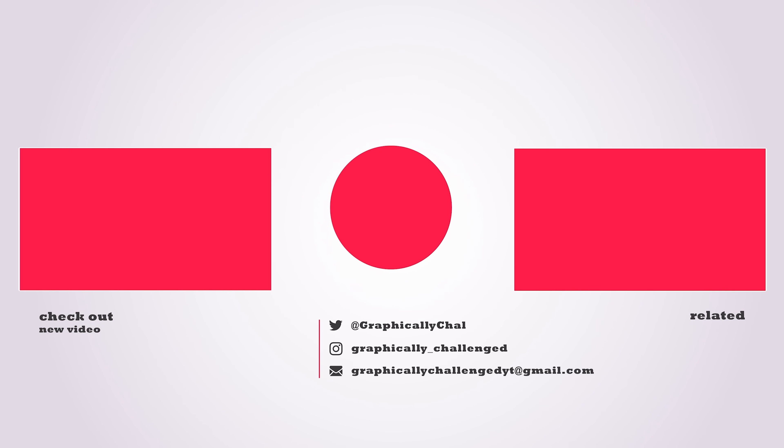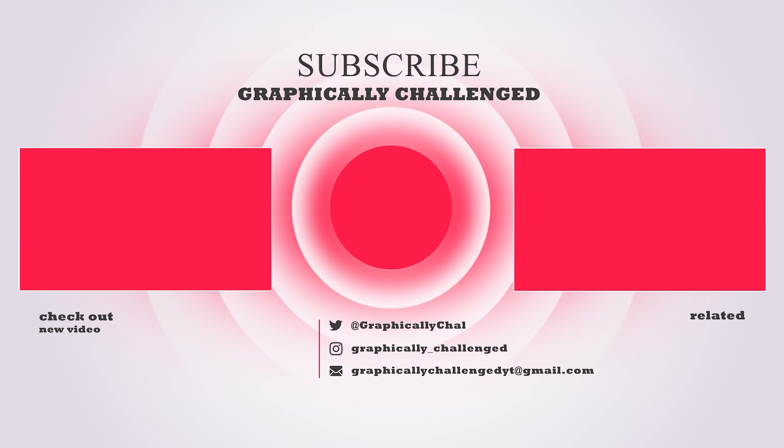But that's just what I think — do you think the B580 is really that good? Let me know your thoughts in the comments below. If you made it to the end of the video, be sure to drop a like, and if you want to see more, check out one of these related videos.